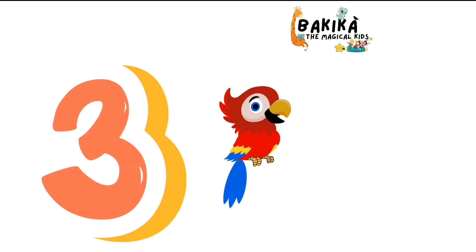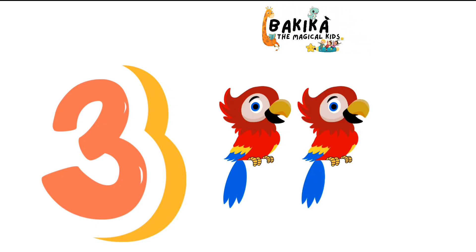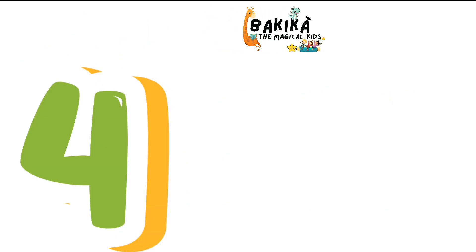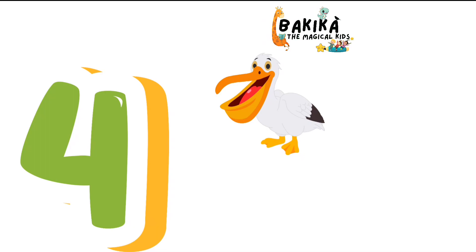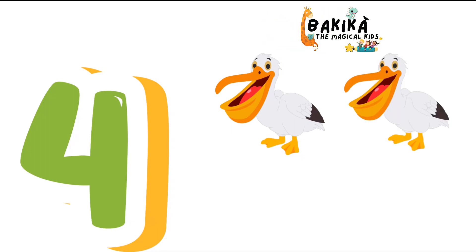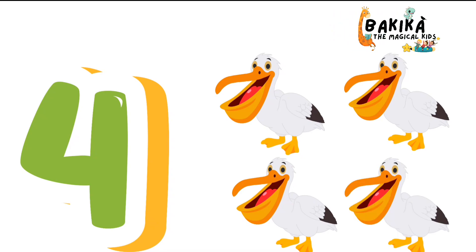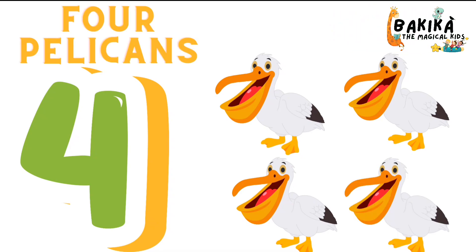3. One. Two. Three. Three Parrots. 4. One. Two. Three. Four. Four Pelicans.